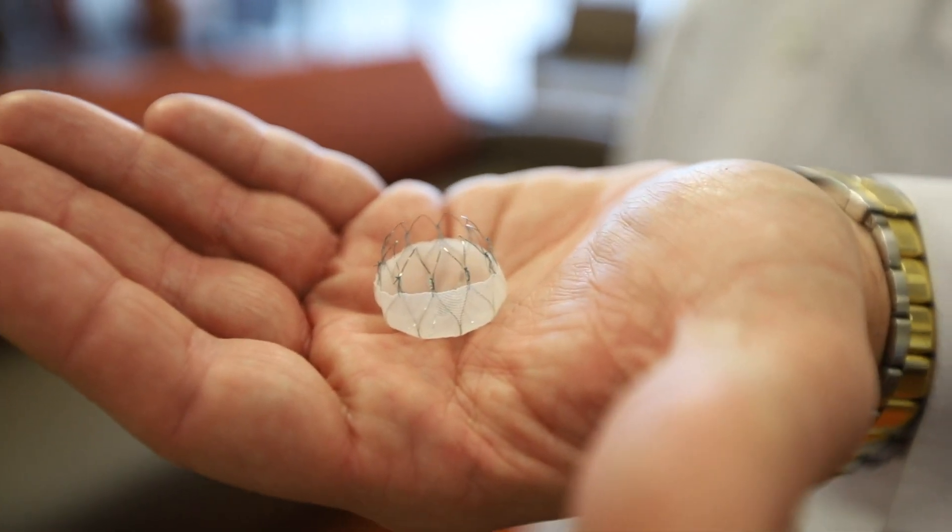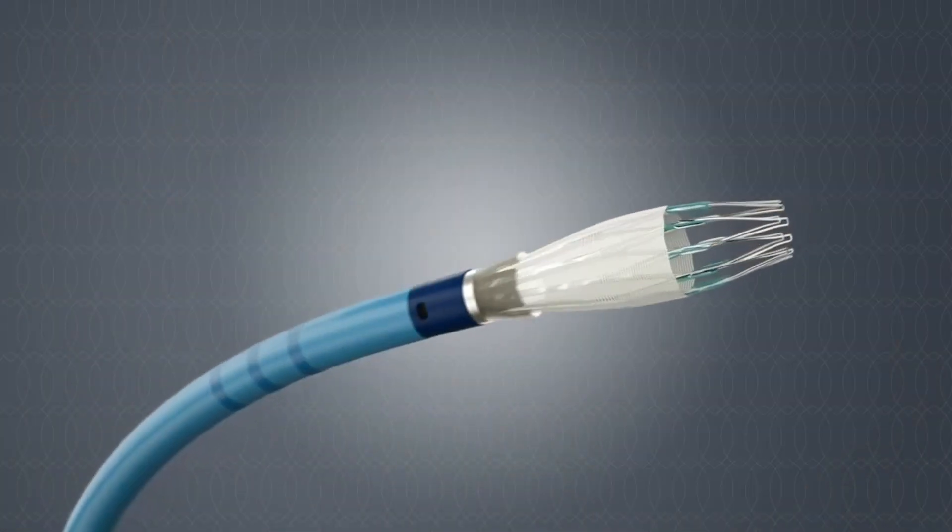We now have an alternative therapy, and that is the Watchman procedure. This is a Watchman device, so you can think of it almost as a parachute.